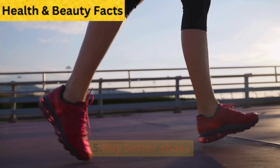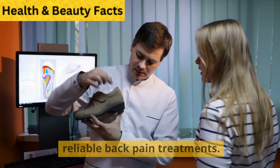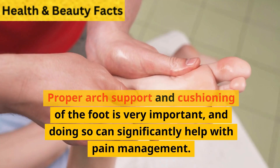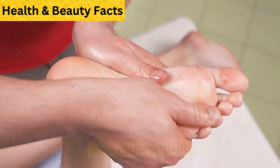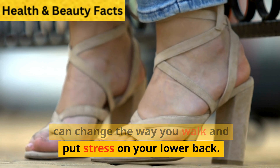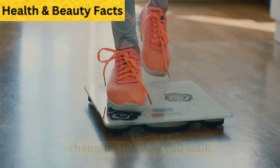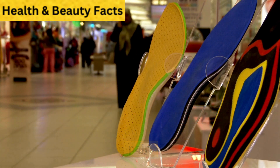Buy better shoes: The shoes you wear can definitely affect your back health and may actually be one of the best and most reliable back pain treatments. High heels are known to cause problems, but simply wearing flat shoes is not necessarily the answer. Proper arch support and cushioning is very important and can significantly help with pain management. If your shoes are too tight or too big, it can change the way you walk and put stress on your lower back. Purchasing orthotic insoles is one way to maximize proper mobility, comfort, and eliminate back pain.